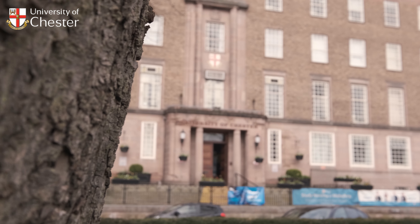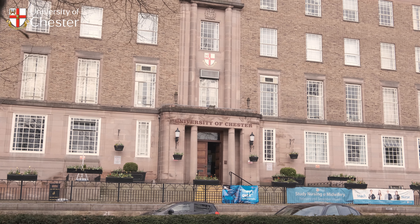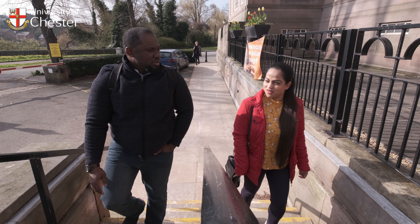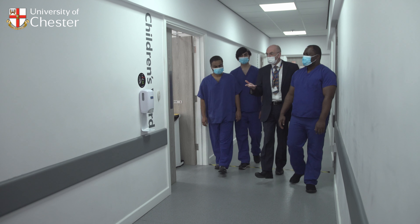For our graduate entry medicine course, we are looking for students who have a real motivation and desire to study medicine and work as doctors. You should have an appreciation of the realities and demands of the profession, as well as the opportunities.